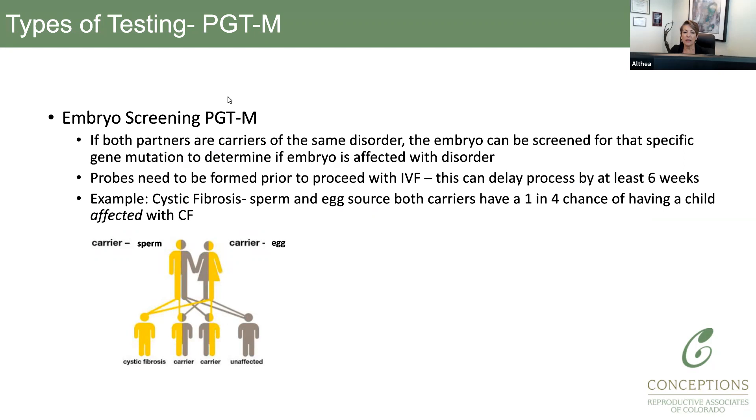PGTM looks at specific gene disorders, like cystic fibrosis. Once you've done genetic carrier screening, or you come in already knowing you share a mutation because you've had an affected child, probes have to be developed. A probe narrows in on what area of a chromosome contains that particular mutation. That process takes minimally six weeks — they need blood samples from both parents and usually family members to create probes. This will delay your IVF start, and most centers will not proceed with an IVF cycle without these probes already being created.